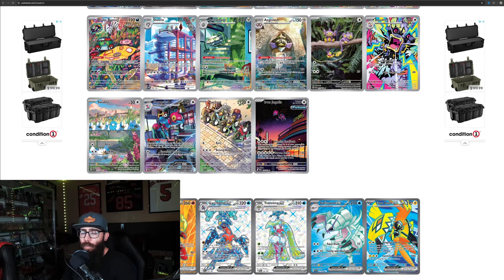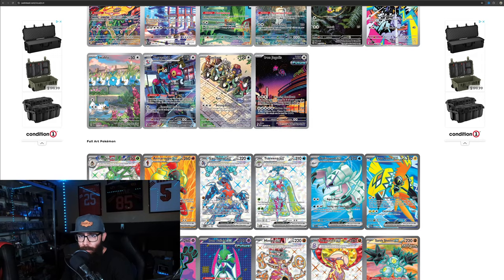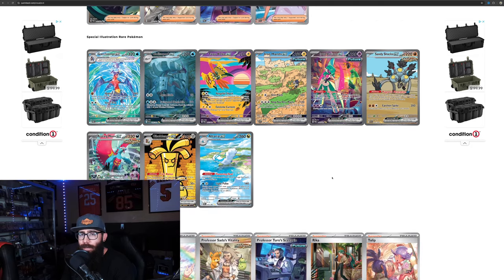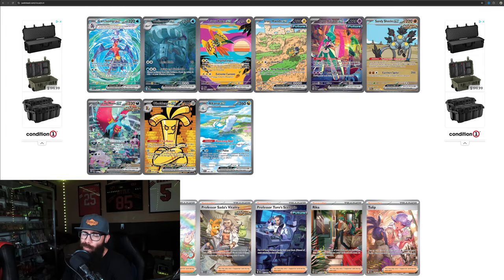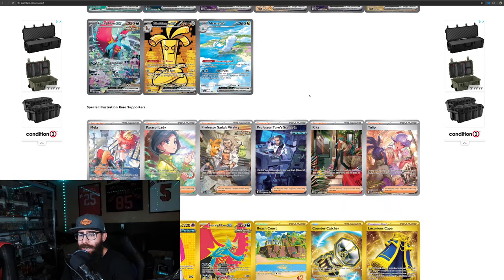The Yveltal is super nice if you've seen it in person — really great-looking card. Morpeko is interesting; I like the colors and perspective. Steelix — we've talked about this card before, it popped off, great-looking card, love how it's lifting the guys up. Cyclizar from the game — that one's okay. I do like the Porygon-Z and Swablu, and Swablu because it has the Altaria SIR. So there's a lot of IRs and a lot of SIRs.